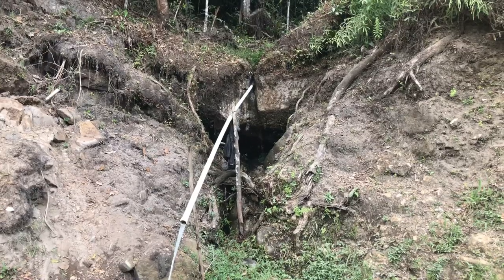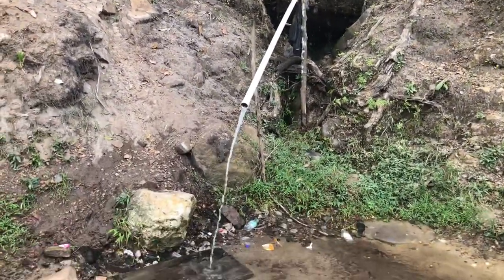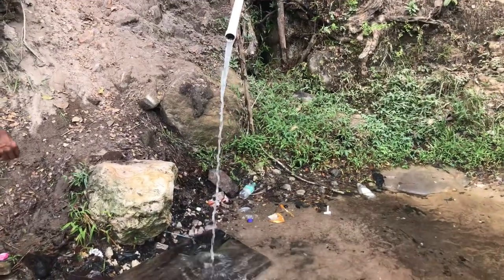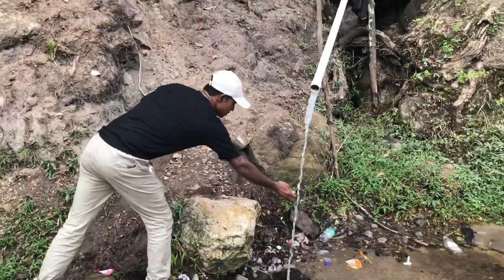This water we're passing by here is natural water coming from the mountains, flowing through the rocks. Someone put a pipe to control how the water falls, and all the villagers come here to get drinking water.